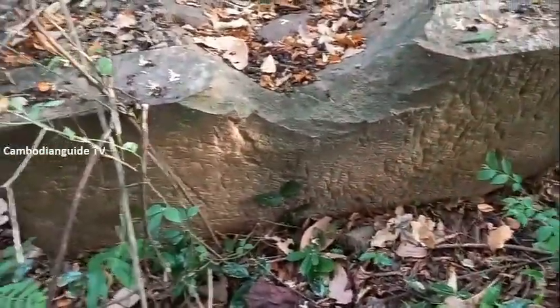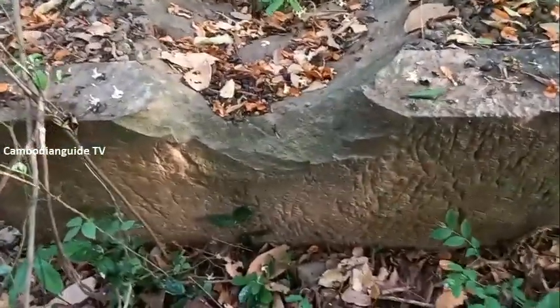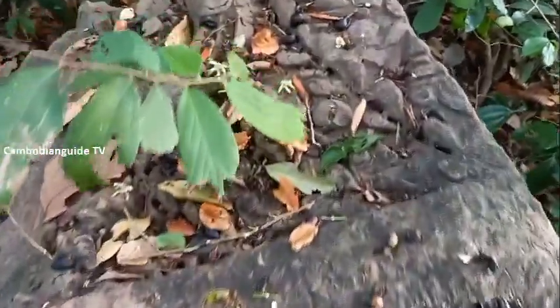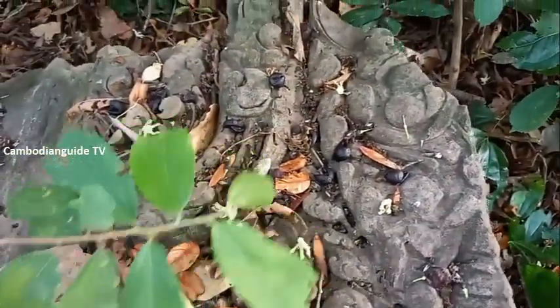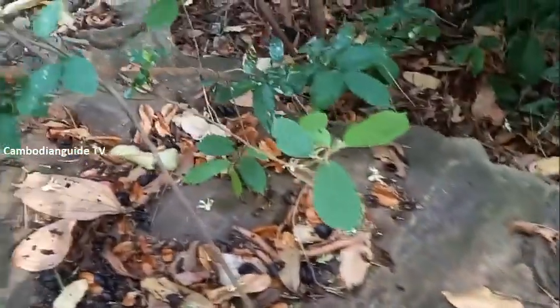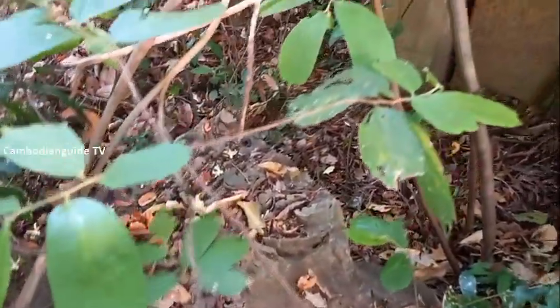According to the remains of the temple arts, the Baal Karabai temple was built in the early 11th century by King Suryavarman the First, to dedicate to the Hindu gods during the time they built this temple.